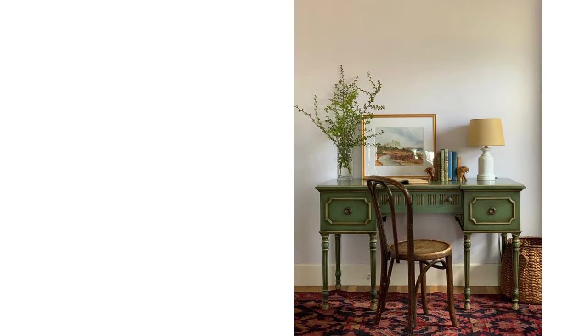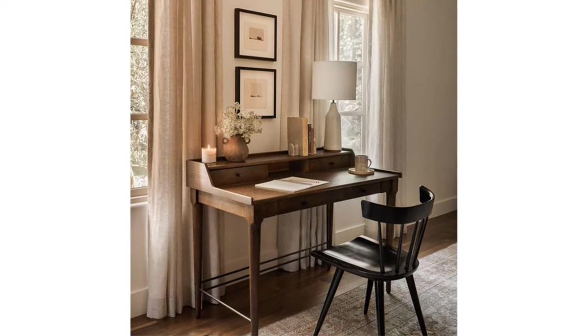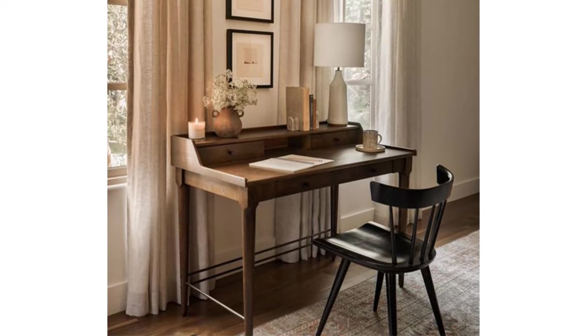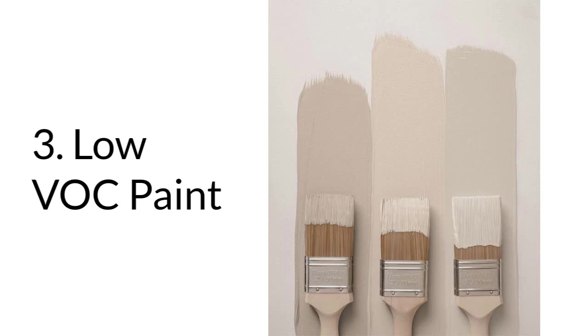Number two: secondhand and vintage furniture. Instead of buying new furniture, consider purchasing secondhand or vintage pieces. Not only does this reduce the demand for new resources, but it also adds character to your space.